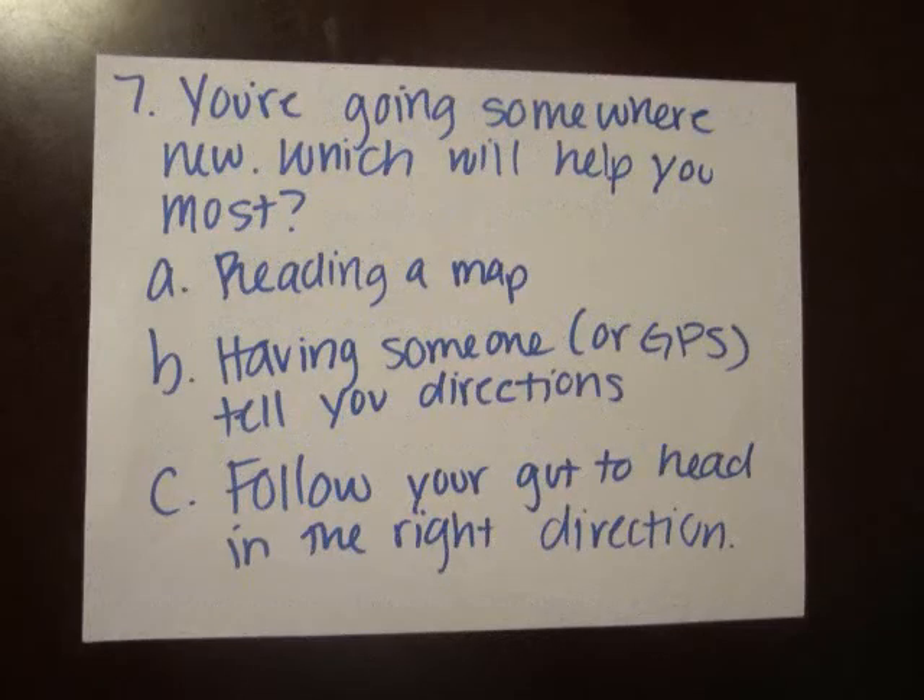You're going somewhere new — which will help you most? Reading a map, having someone or a GPS tell you directions, or follow your gut and head in the right direction?